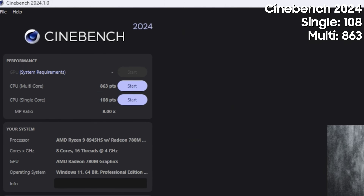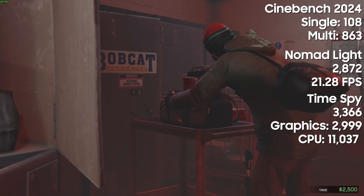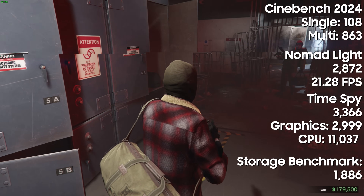On Cinebench 2024, I got 863 for multi-core and 108 for single-core. Over on 3DMark, the Nomad Light benchmark scored 2872 with 21 frames per second. The Time Spy benchmark scored 3366, with a graphics score of 2999 and a CPU score of 11,037. Finally, the 3DMark storage benchmark scored 1886.